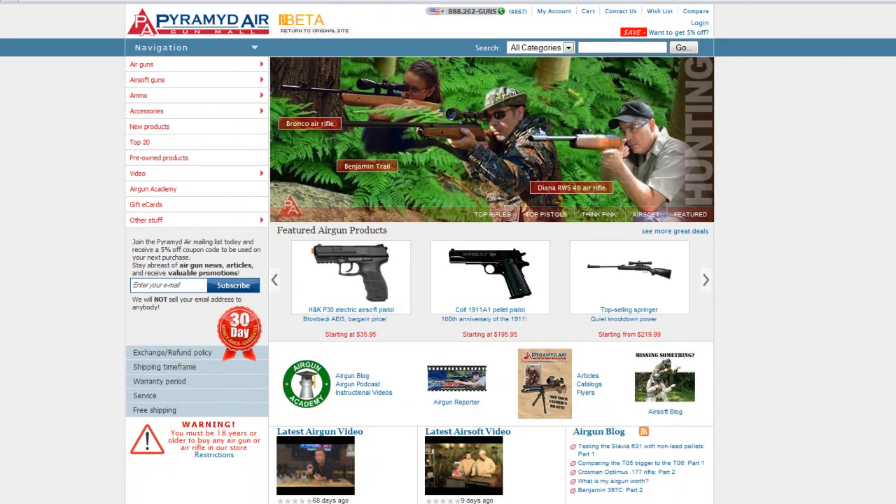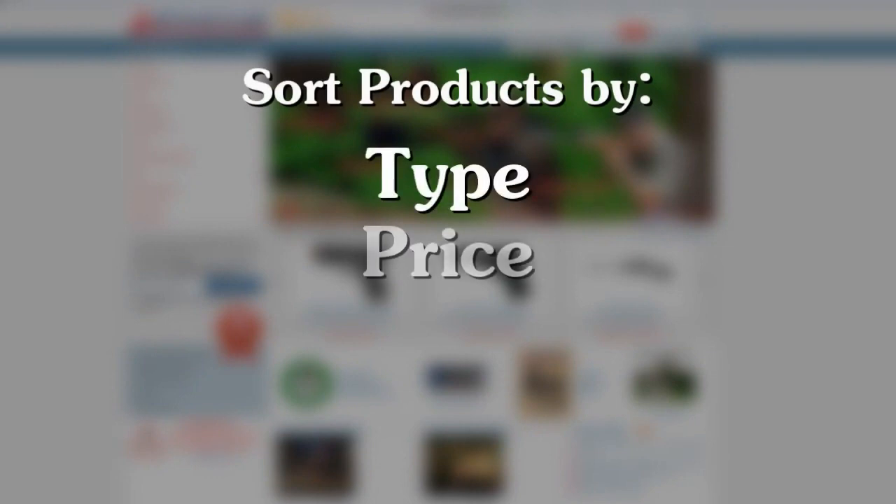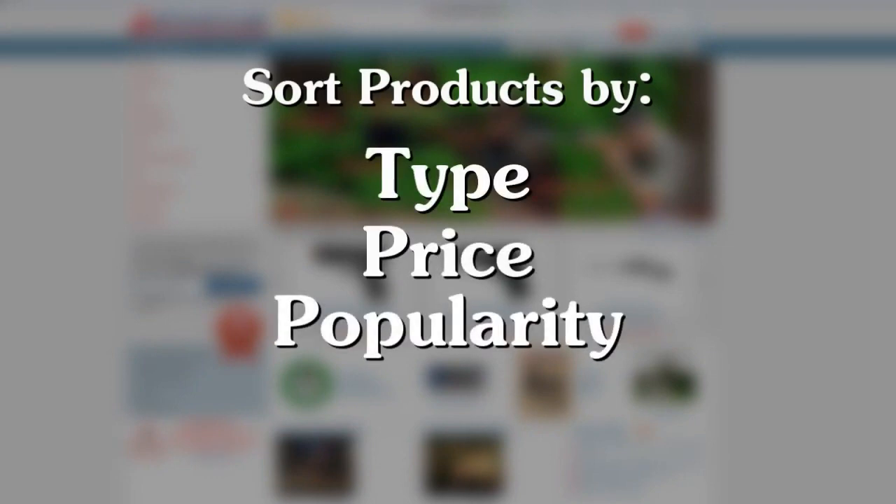Would you like to sort products? You can now sort by type, price, popularity, and brand.